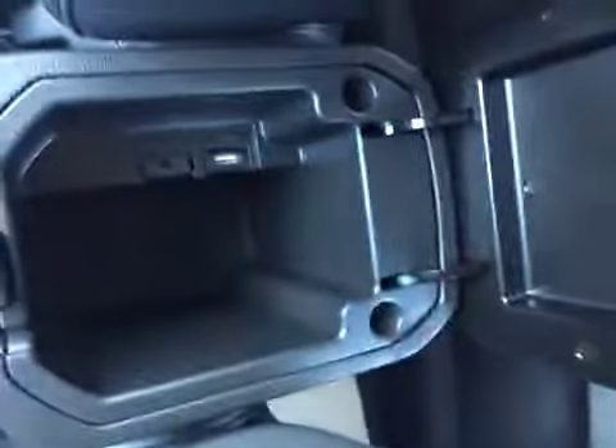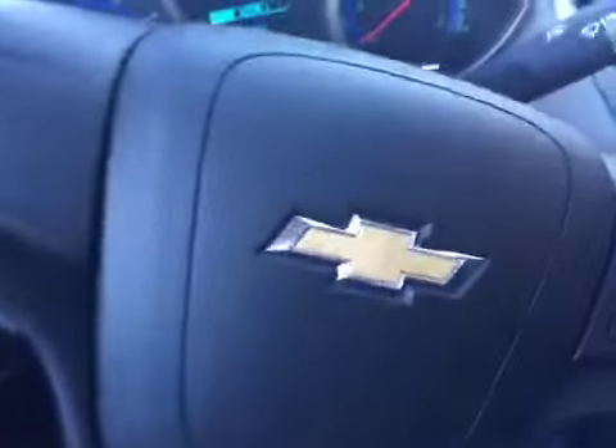In the center console you've got your USB and auxiliary ports, and in the glove compartment you do have your owner's manual as well. Taking a quick look in the back, we do have room for five passengers — three people in the back and two up front.